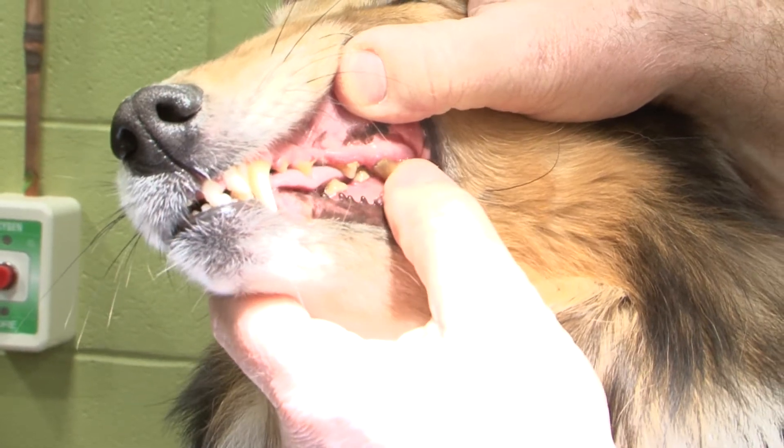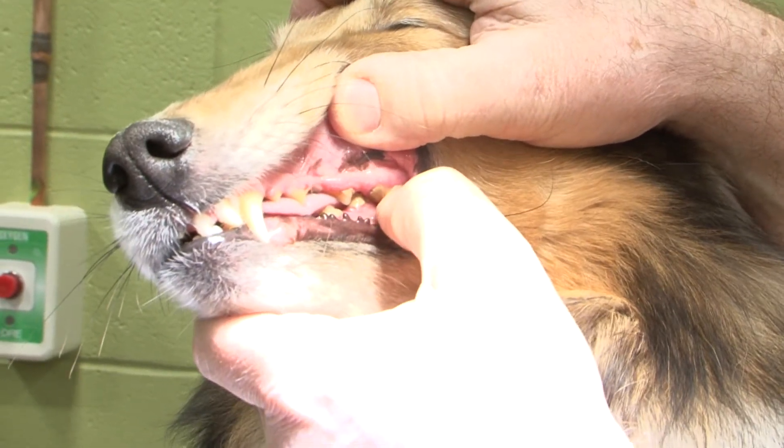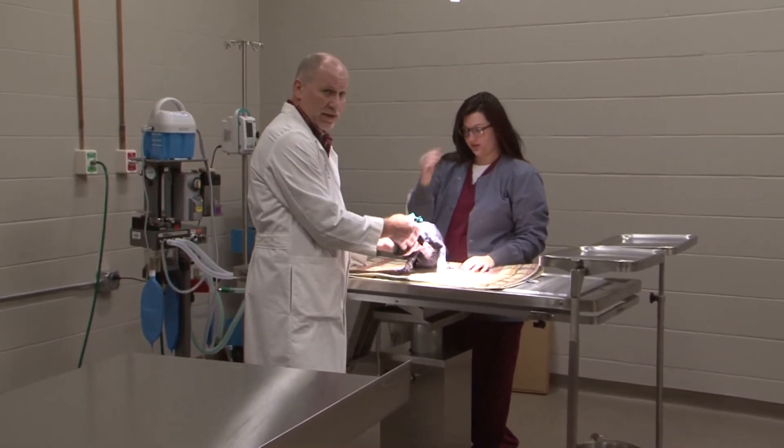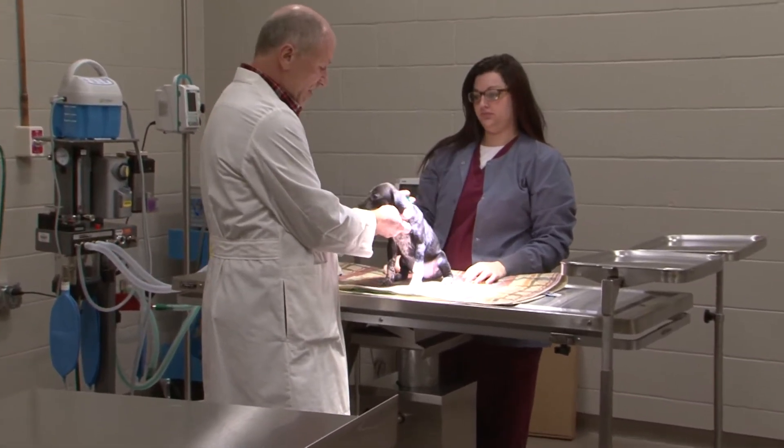We're a two-year program. Our students go five semesters, including the summer in between their first and second year. When they complete their two-year program, they'll have their associate in applied science and they will be eligible to take their national board exam for veterinary technicians. They actually assist in every procedure, with the veterinarian giving them instruction.